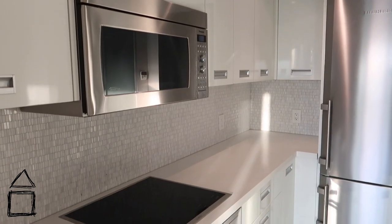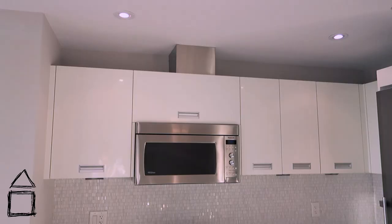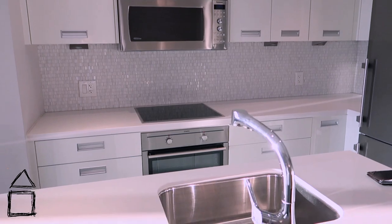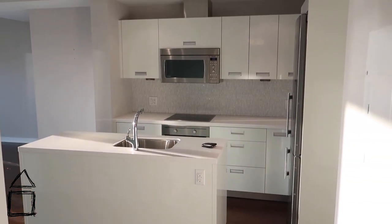Moving forward, we are in the kitchen area. It's an all-white kitchen — really clean and simple. It has a center island with a sink in it. You could sort of sit around it, but not really because it doesn't have the overhang where you could put stools underneath. However, there's a lot of storage space in this island and in the cabinets and drawers.